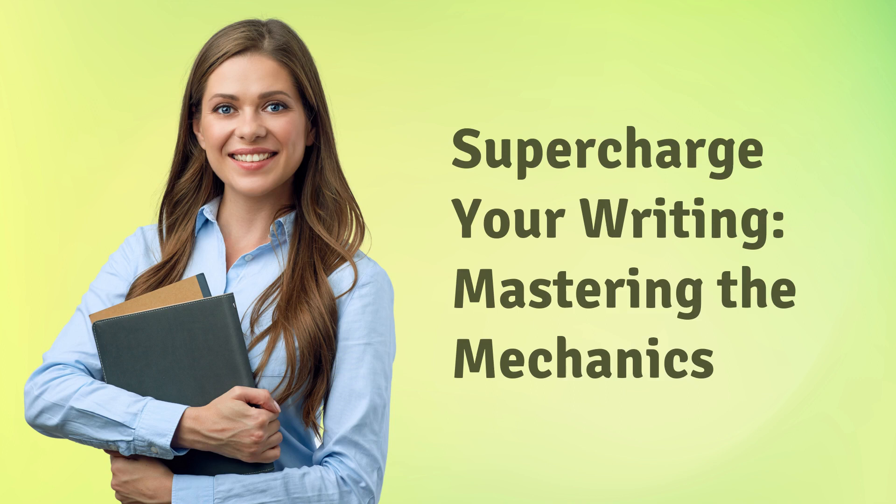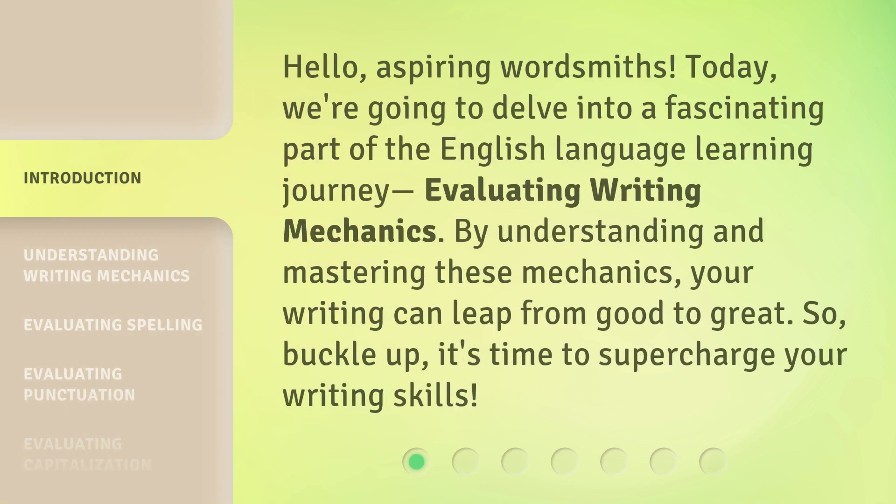Supercharge Your Writing: Mastering the Mechanics. Hello, aspiring wordsmiths. Today, we're going to delve into a fascinating part of the English language learning journey — evaluating writing mechanics. By understanding and mastering these mechanics, your writing can leap from good to great. So buckle up, it's time to supercharge your writing skills.